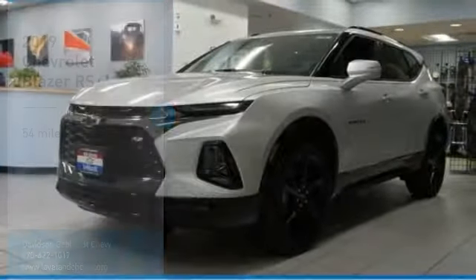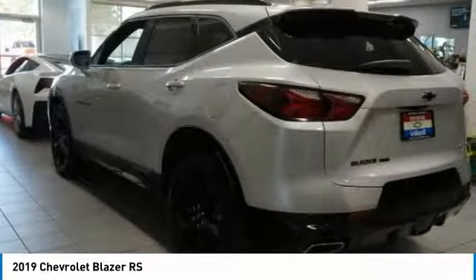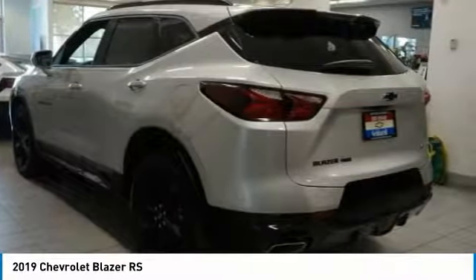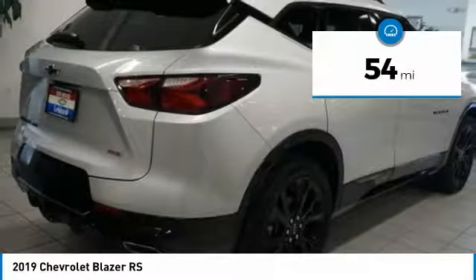We are pleased to show you the 2019 Blazer. Chevrolet Blazer is fun to drive around town, comfortable to ride in, and decently capable off-road. This vehicle has less than 100 miles.